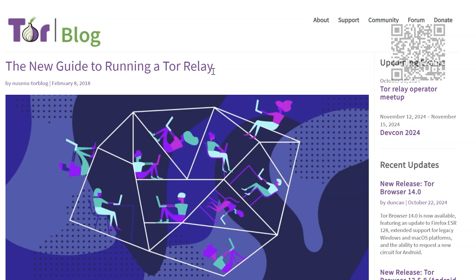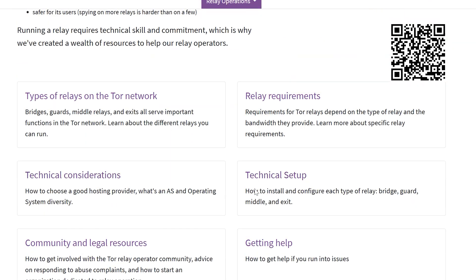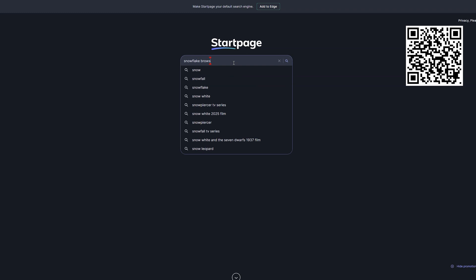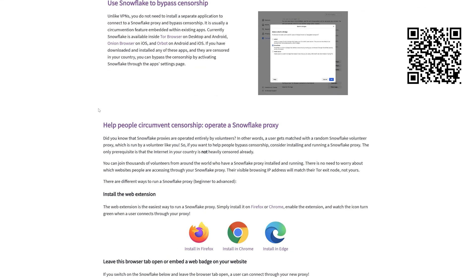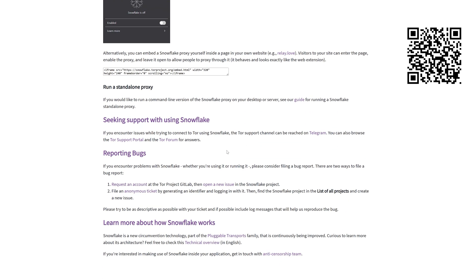And if you can't donate — groceries are expensive nowadays — and don't know how to code, then consider at least running a node. Or at the very least, install Snowflake on your browser to help those in oppressive countries get access to the internet in an uncensored way. It costs you nothing and helps combat oppression, which is always awesome. Your support ensures that privacy and anonymity on the internet remains accessible to everyone. Thank you for watching, and I'll see you guys in the next video.